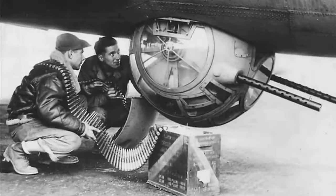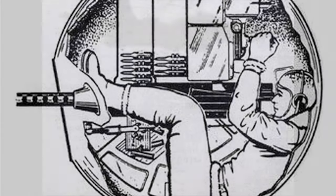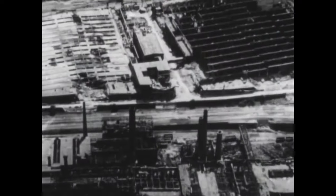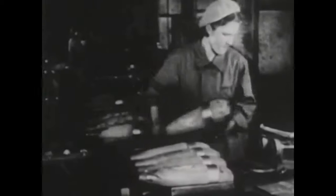Your hands operated the turret and you're inside the ball. You have your .50 caliber machine gun, your oxygen equipment, and around 500 rounds of ammunition. The motor and everything else that runs it is in there, so there's not much room.